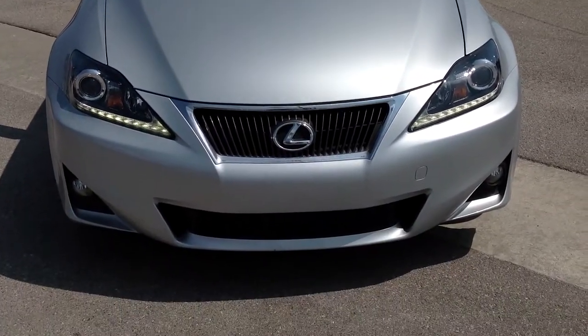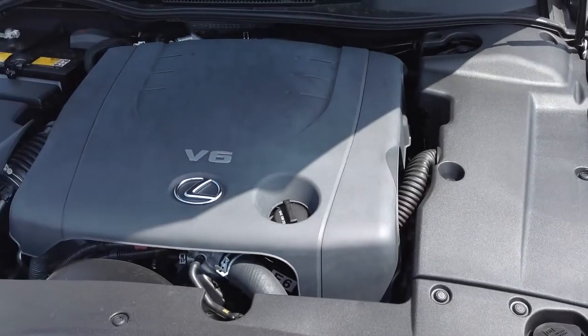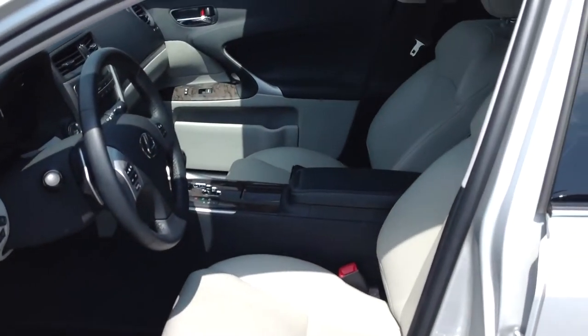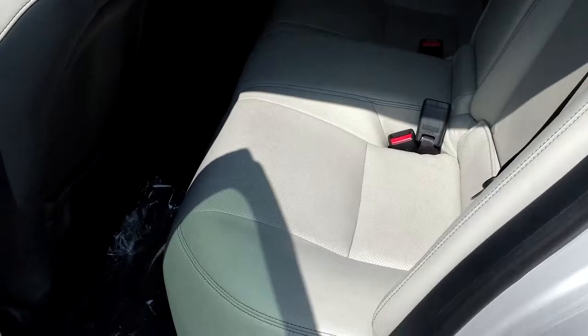It comes equipped with a fuel-efficient 2.5-liter V6 engine connected to a 6-speed automatic transmission. Other key features include heated leather seats, satellite radio with premium sound, keyless entry, electronic stability control, and so much more.